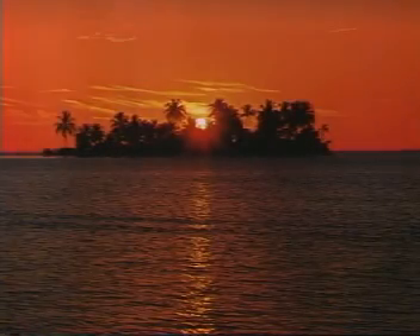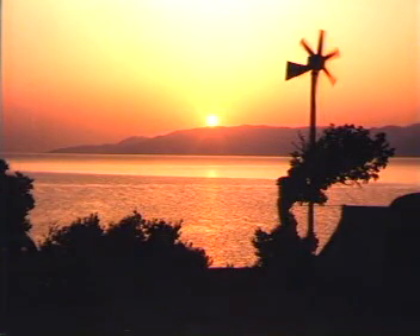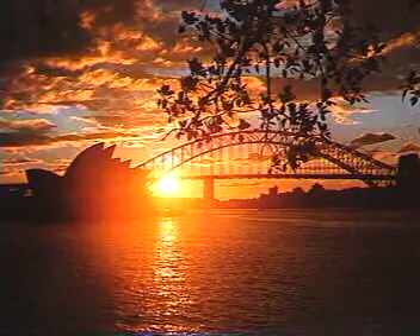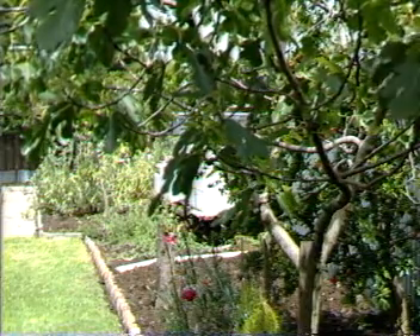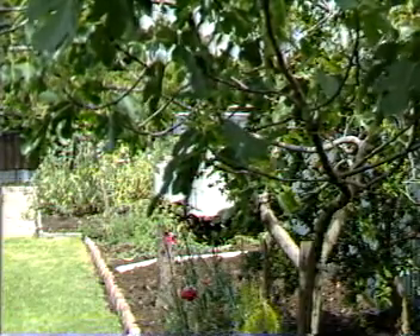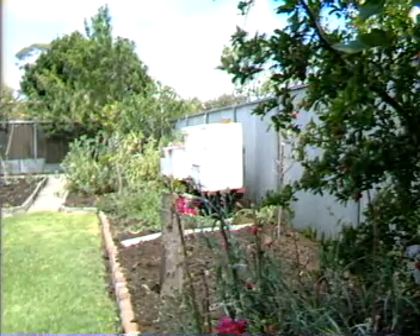For millions of years, the sun has risen to mark the beginning of another day. Plants and animals depend on its light and heat for survival. Bees are one of these creatures. They live in all parts of the world except the North and South Poles.